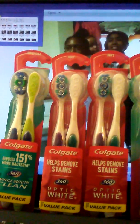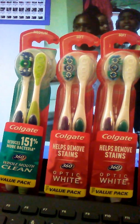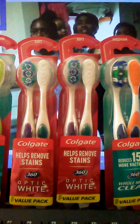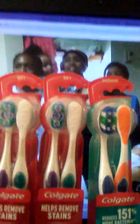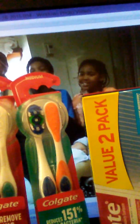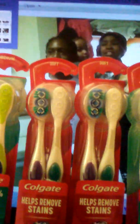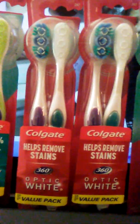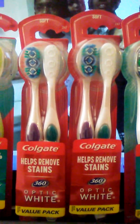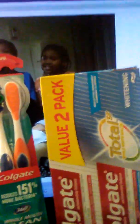I got two mediums and two softs — there were different kinds available. They have to be the 360; it has to say '360' on there. Here's the coupon from the Sunday paper. These are the ones that say 360, and it has to be a double pack — you can't get the single ones because the coupon specifies a double pack.